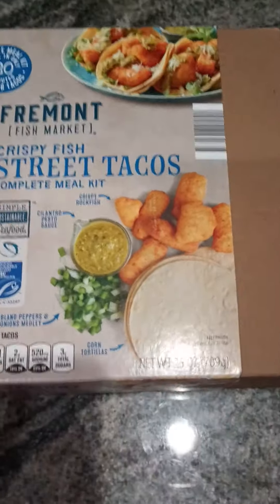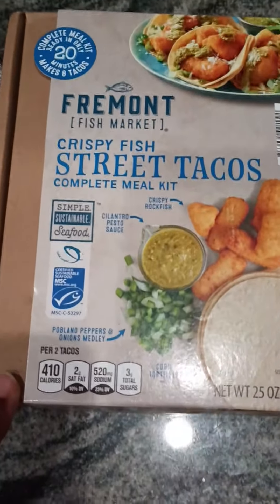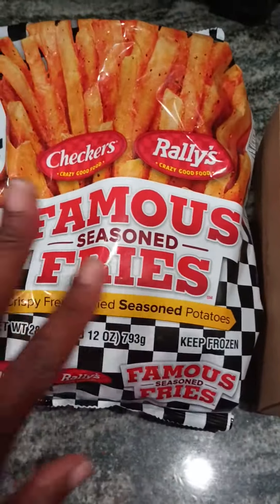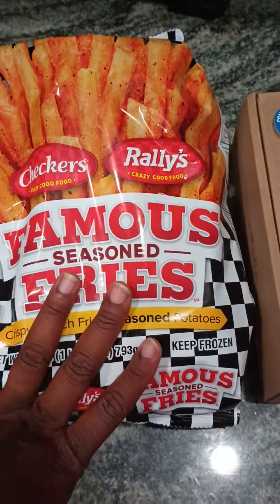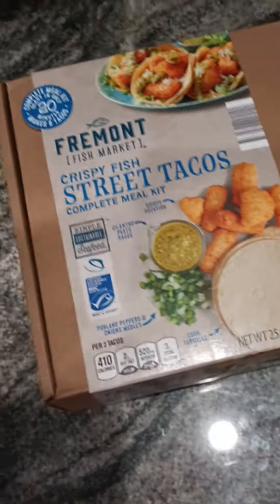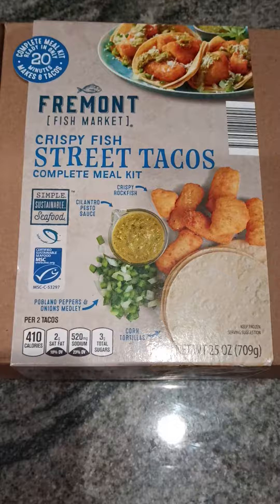Hey family, this is lunch — just showing you guys before we get started. I thought this was pretty cool, this was at Aldi's. We're also gonna have some checker french fries, and I'm gonna do a little unboxing of what comes in this little kit. Stay tuned.